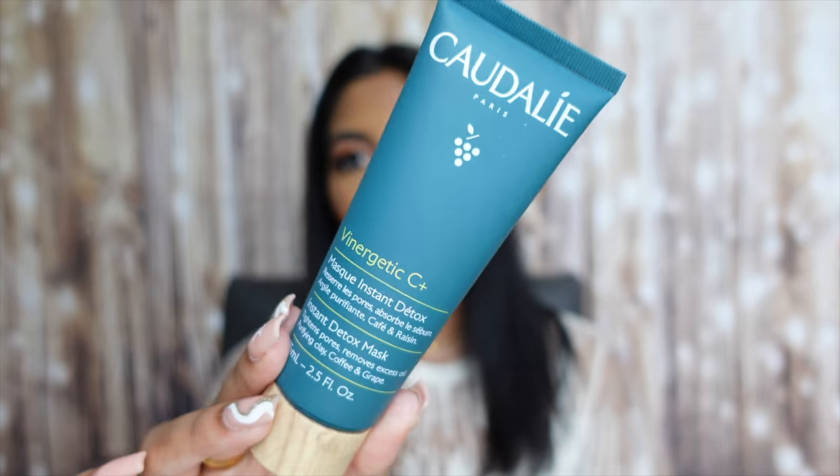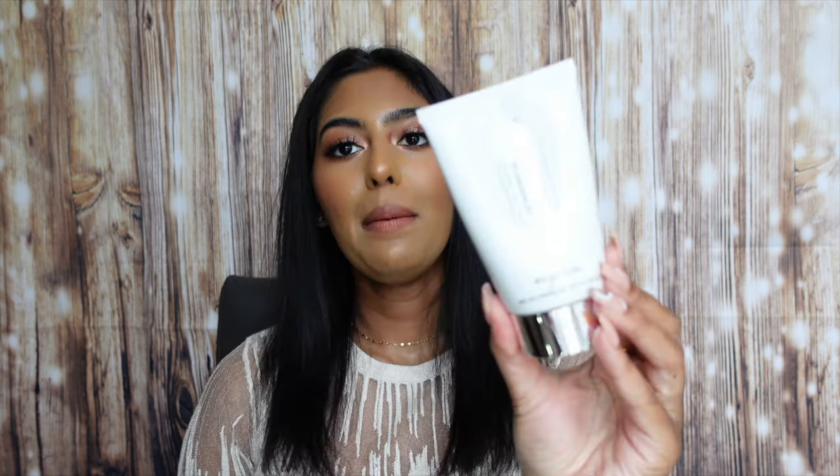The next two products are masks — repurchases I absolutely love. First is the Clarabot Energizing Instant Detox Mask with pink clay that tightens pores, removes excess oils, and has coffee and grape in it. I love to use this as a quick midweek detox when my skin needs a refresh. Then I have the GlamGlow SuperMud Clearing Treatment in the mega size — I got the mega size because I absolutely love this mask and it'll last me longer. I use it when my skin is congested or breaking out, and it literally clears up my skin overnight.